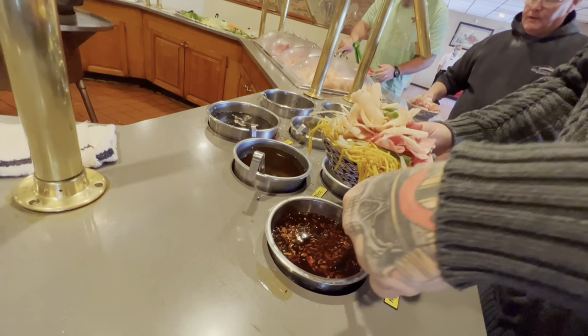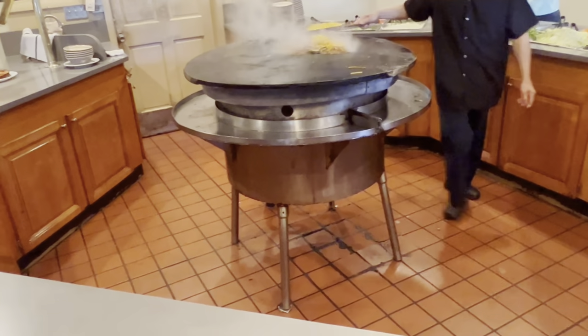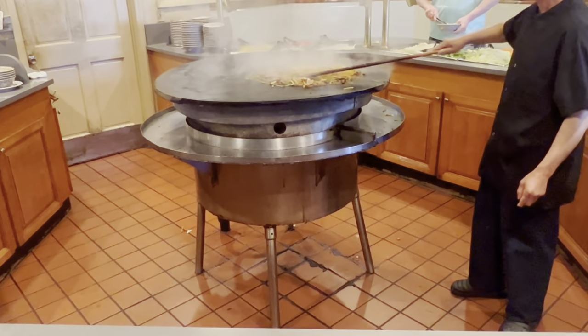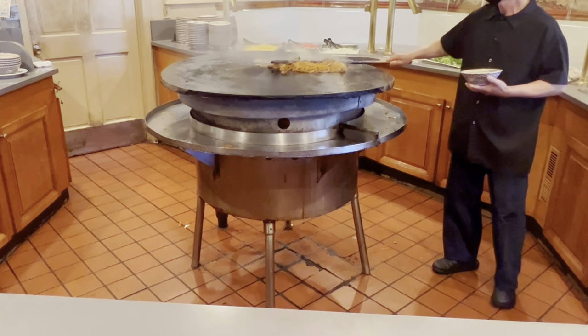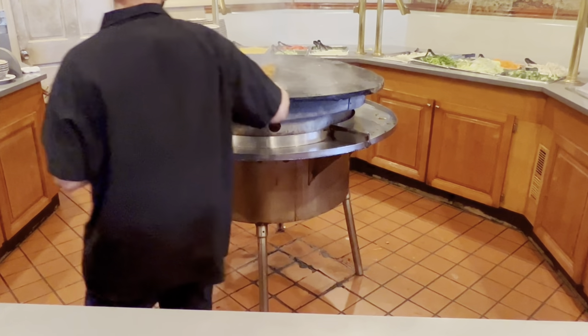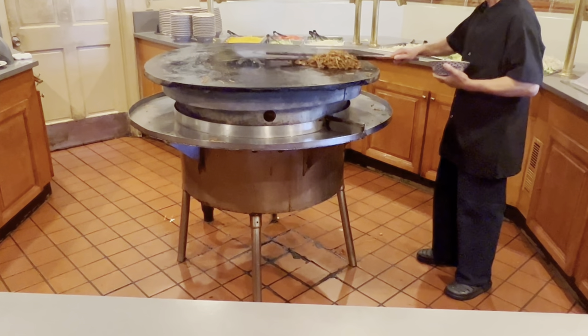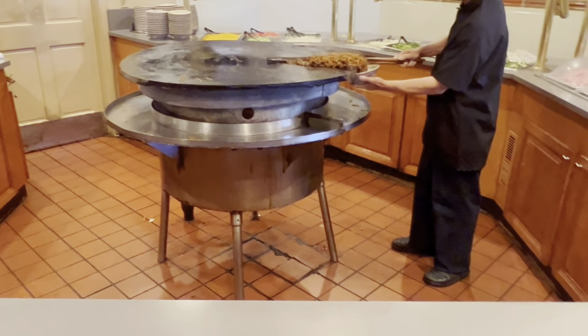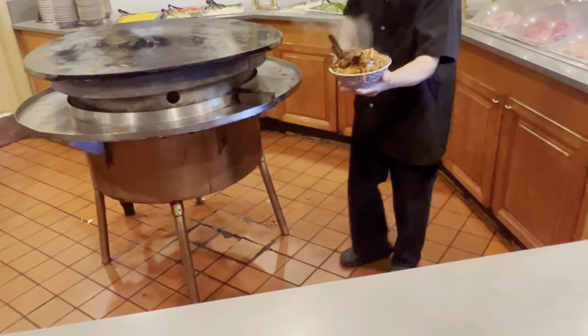I like mine a little bit spicier than others. Then you pass it off to the gentleman behind the grill and they cook it right there on that hot grill for you. Once it's done he's gonna flick it into the bowl and it goes right to your table. You can see those noodles getting caramelized from the sauce - so delicious. There we go, thank you sir.